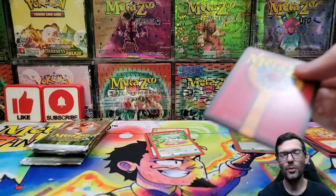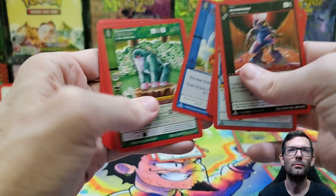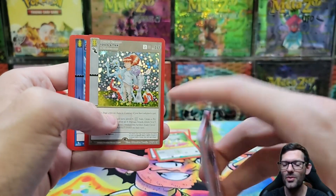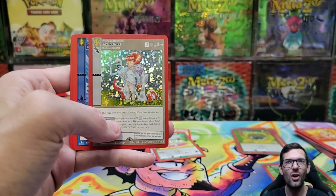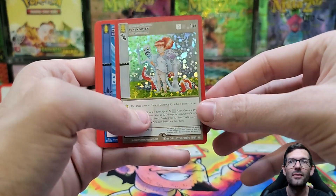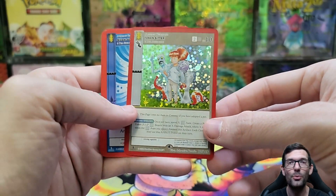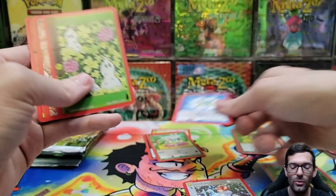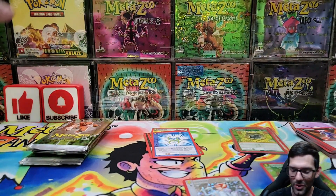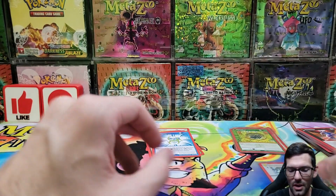I only ever pulled one Prismora so I would love to pull another one. Oh my god - a Token Sitter! I never pulled this card. This was the one card I never pulled - I had to trade for it or buy it. I opened like six booster boxes, countless spellbooks, release event decks, countless wilderness products and never pulled this card. There it is - I've done it, I beat the game!